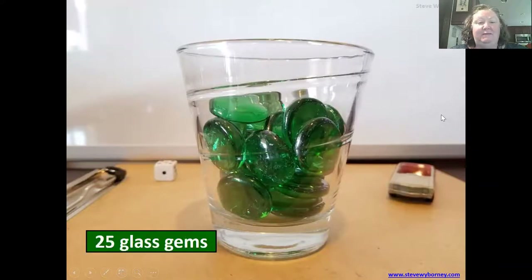The reveal: there are 25 glass gems in this glass. Notice there are a few hints that might help you — there's a toy car right here, there is a die back here, and this whole thing is sitting on a wooden clipboard which is about the size of your binder.